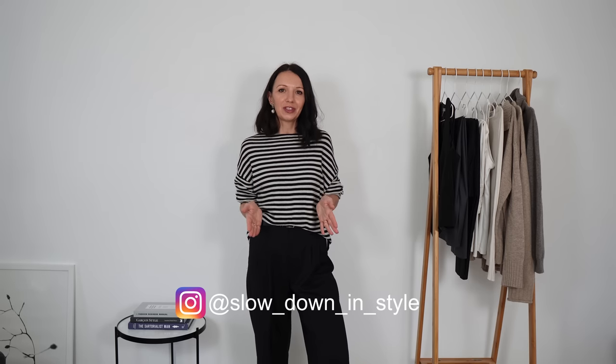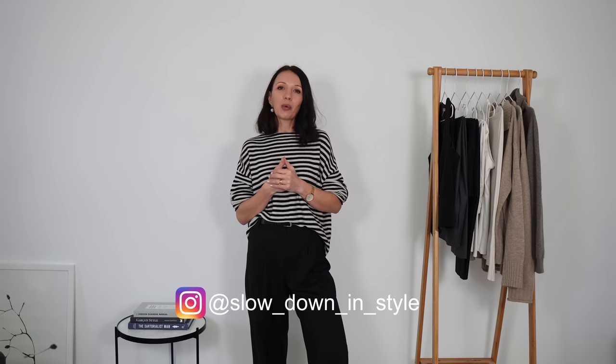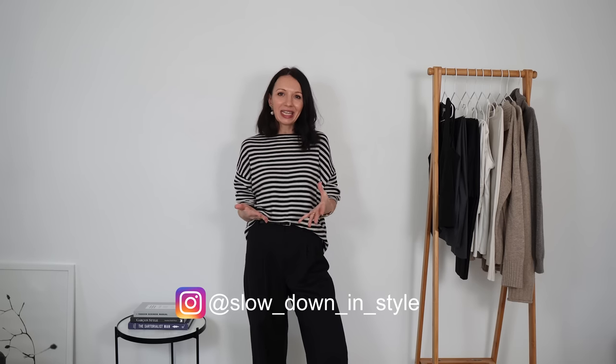Hello everyone, welcome to my channel. For those of you who don't know me, my name is Mariola, and welcome or welcome back after such a long break. I can be a bit stiff because of that, so do forgive me. I just needed to take some time off at the end of the year to simply be with my family, to recharge my batteries for the new year and start with new energy.